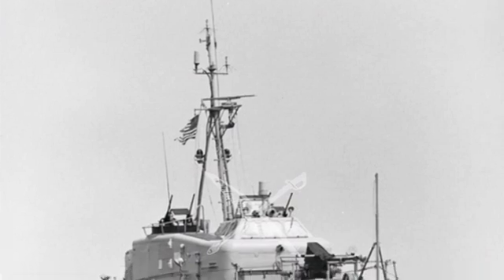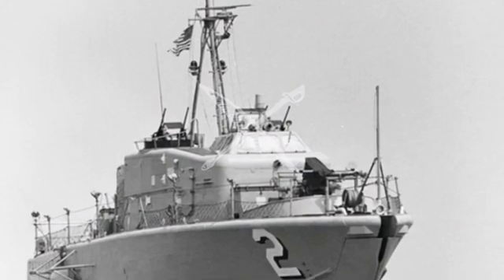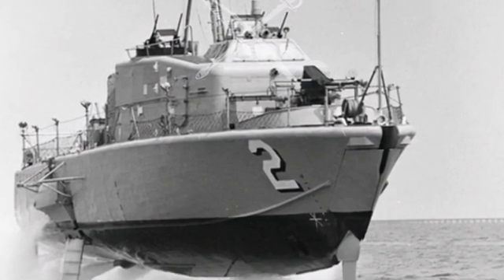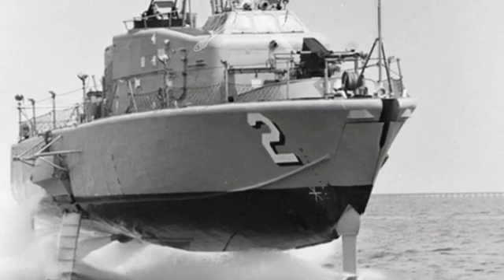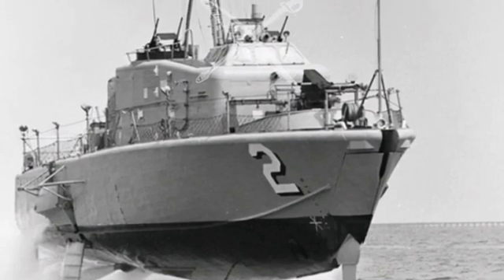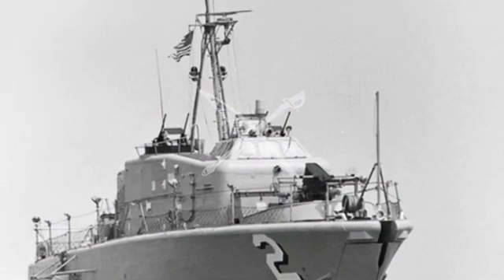In 1966, the Seattle branch of the American Boeing Company began assembling a small hydrofoil boat — a costly vessel with a full displacement of only 57 tons and a price tag of $4 million. This boat, called the Tucumcari, was a hydrofoil technology test boat developed by Boeing for the U.S. military.